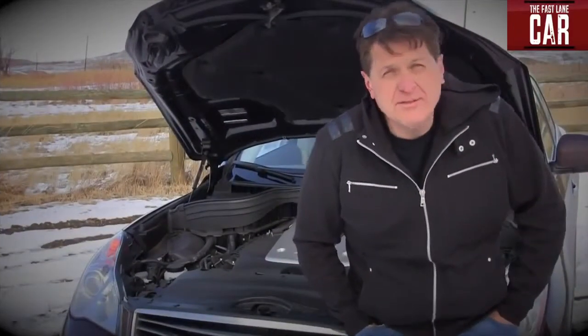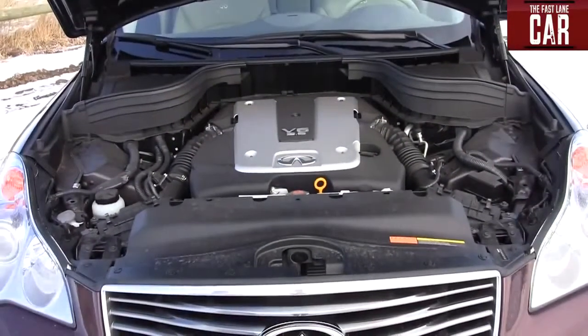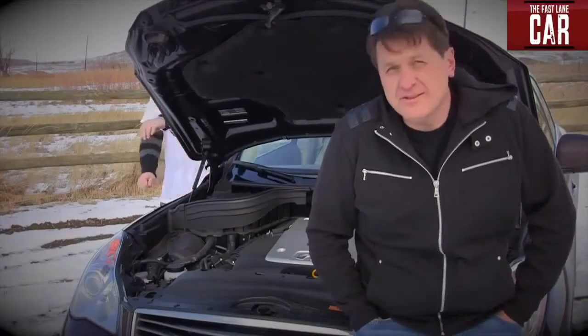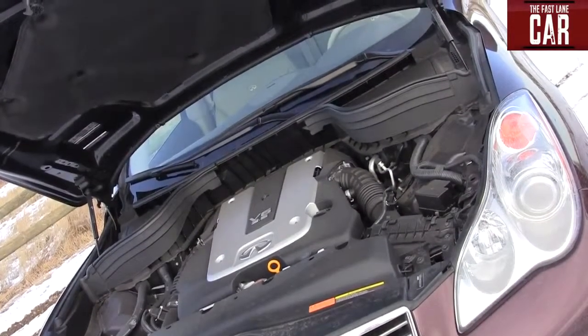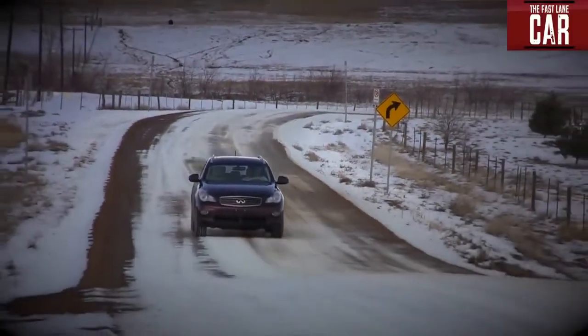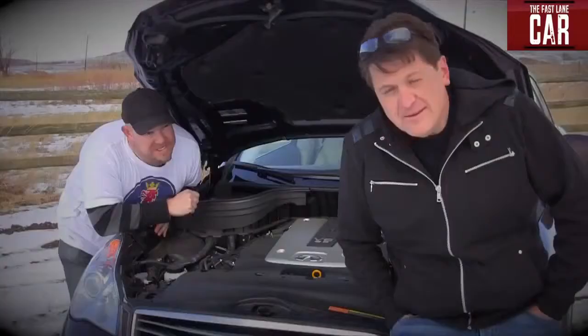A traditional seven-speed automatic, 3.5 liters of Nissan goodness, and 297 horsepower. What's not to like about this engine? Well, this engine is from the VQ series that dates way back into the '80s. It's a little bit old, and considering that Nissan is the same car company that builds the amazing, hand-made GT-R V6, I don't really understand the purpose of this engine.